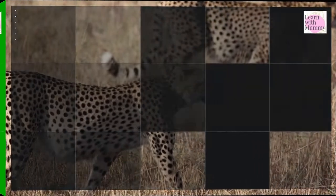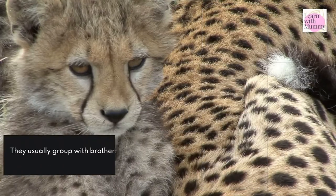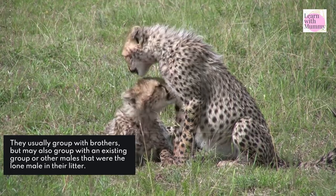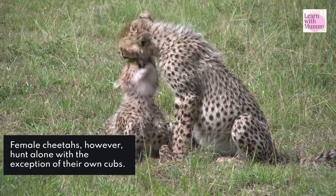Do they live in groups? Male cheetahs will often group together in groups called coalitions. They usually group with brothers but may also group with an existing group or other males that were the lone male in their litter. Female cheetahs, however, hunt alone with the exception of their own cubs.